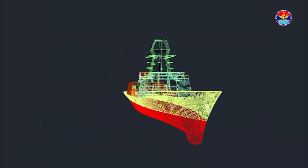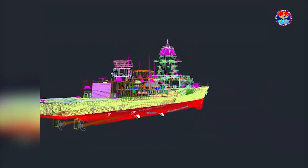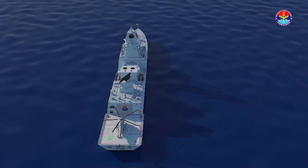The stealth features are varied. To start with the basics, even the shape of the ship contributes to the stealth feature. As you can see, there are no vertical features — it's a structure which gives a smaller radar profile.